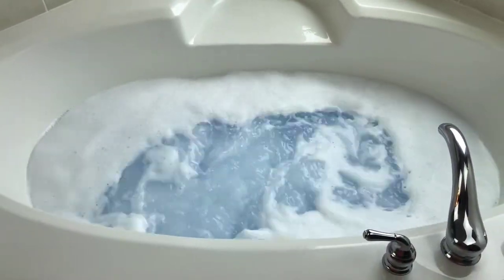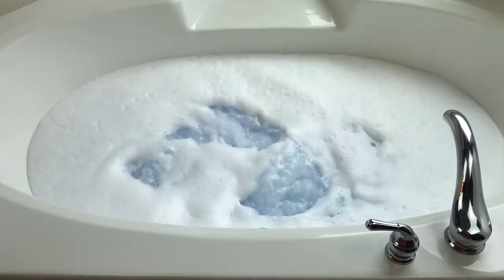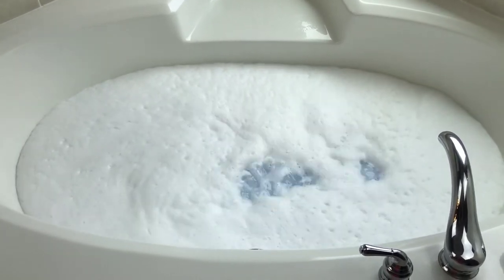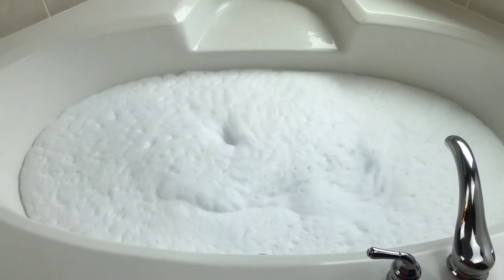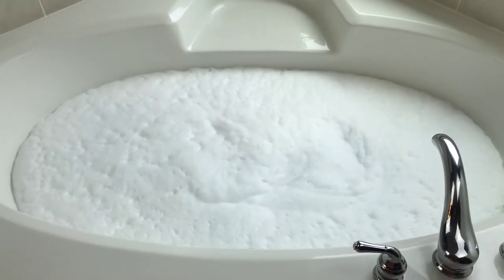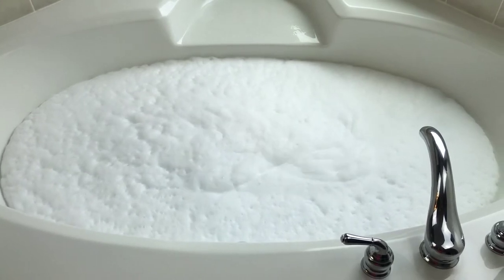Oh my goodness, look at that — nice bubbles! Look at that, oh my goodness! Well, this is just full of surprises — that's awesome! I can already tell that when I get in here it's just going to be so relaxing. I honestly wasn't expecting that — usually I can tell a little bit more beforehand if something's going to bubble up or not, so this is a really cool surprise.